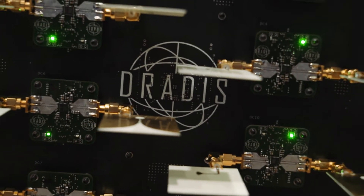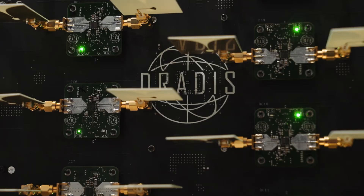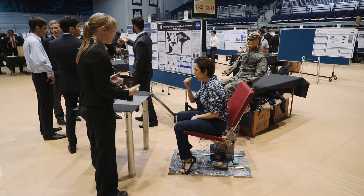This is the first ever impulse-based 3D real-time radar system, and it's targeted towards automotive collision avoidance and advanced medical imaging.